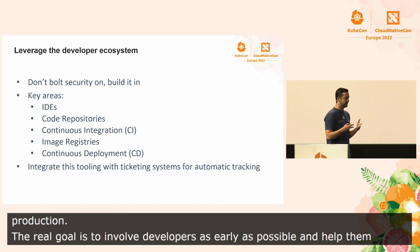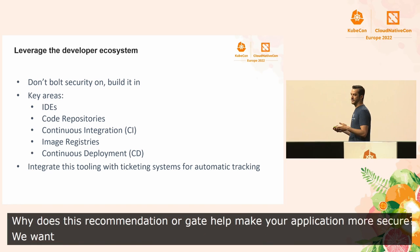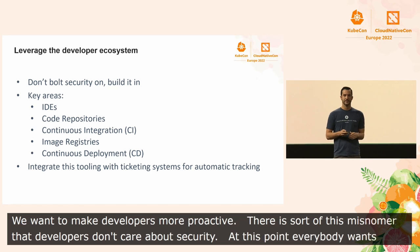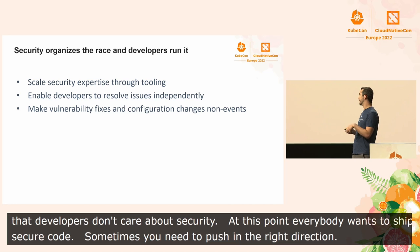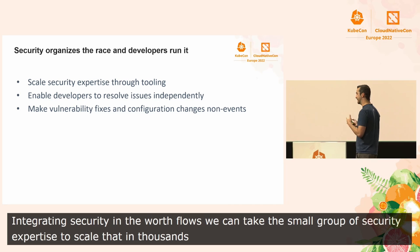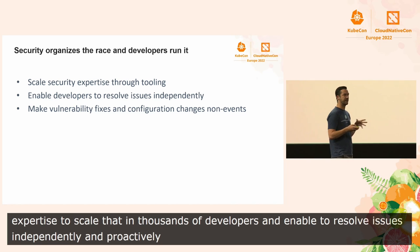The real goal is to involve developers as early as possible in security and help them solve their own issues. But when we create these gates, we really need to focus on the why — why does this recommendation or gate help make your application more secure? We want to make developers more proactive. There's sort of this misnomer that developers don't care about security. At this point, I think everyone wants to ship secure code; sometimes you just need to push in the right direction. By integrating security deeply into development workflows, we can take a small group of security expertise and scale that to potentially thousands of developers. We can enable developers to resolve issues independently and proactively, and hopefully make vulnerability fixes and configuration changes not events.